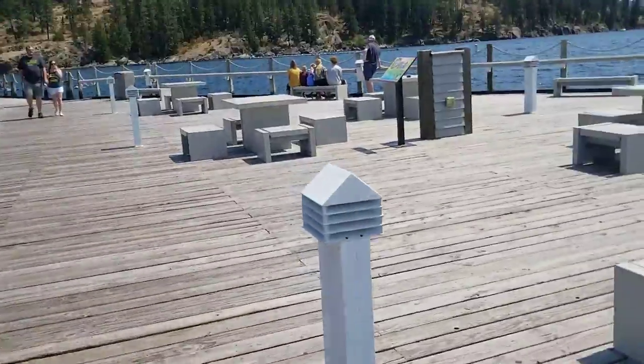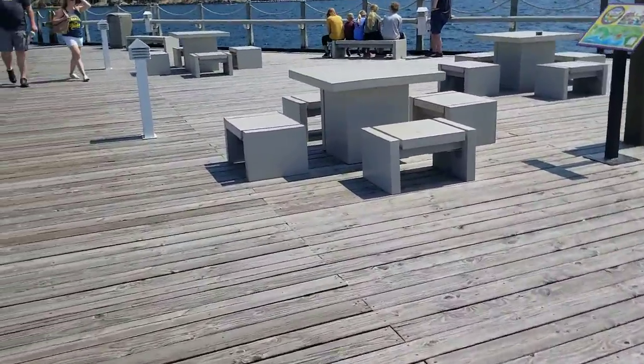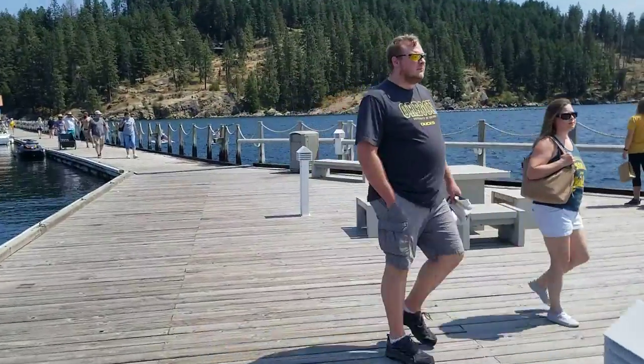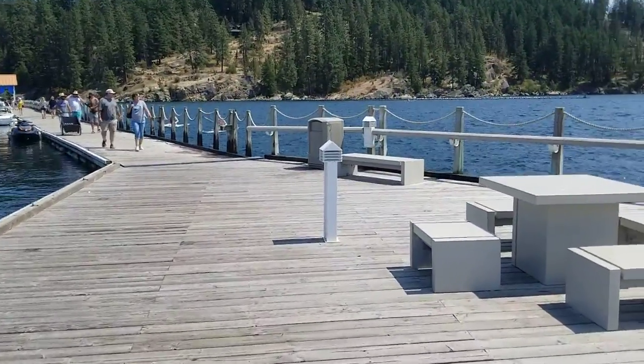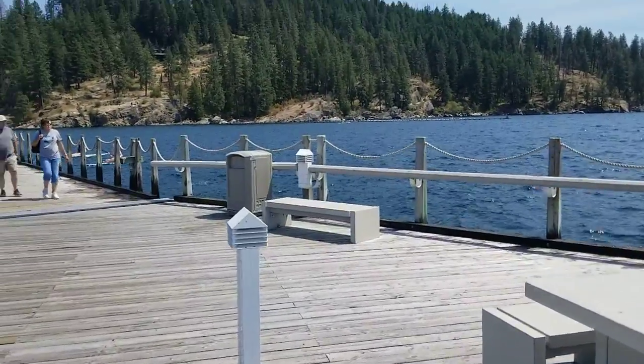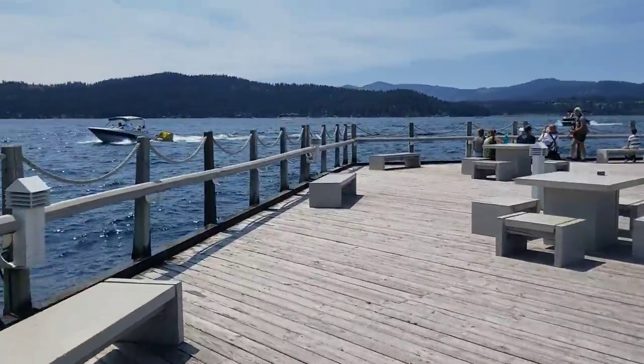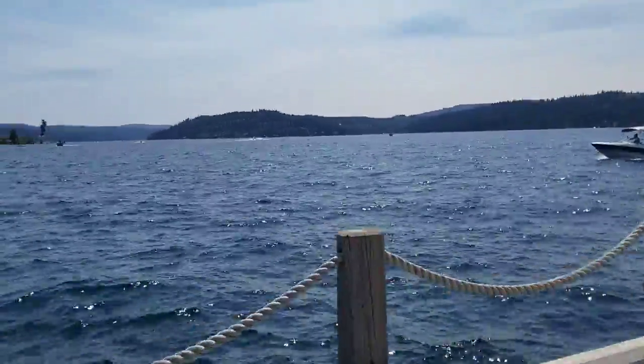As I get a little closer, we'll zoom in on Tubbs Hill. Part of the park here in Coeur d'Alene — I think it's still City Park — is Tubbs Hill.